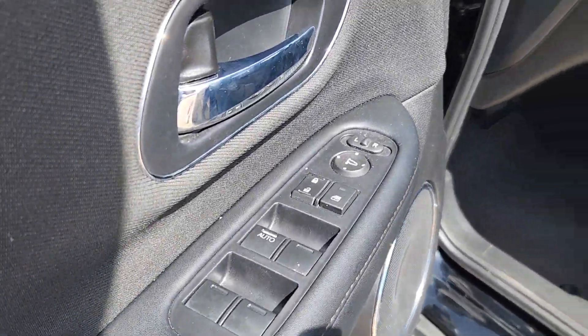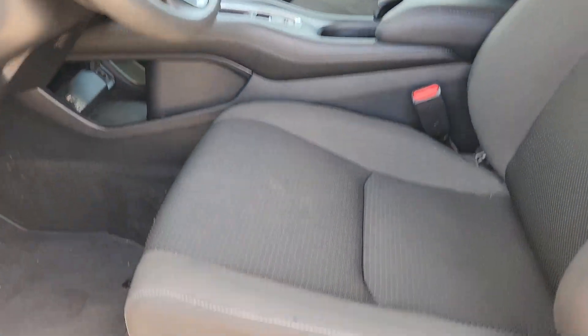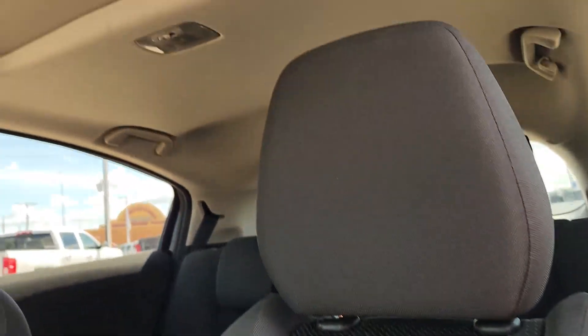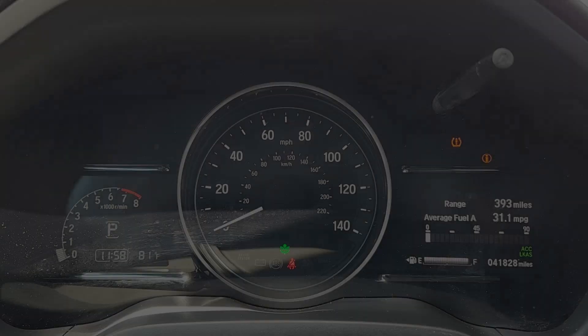Apple CarPlay and/or Android Auto, Pre-Collision System, Heated Driver Seat, Moonroof, Keyless Entry, Heated Mirrors, Fog Lamps, Satellite Radio, Backup Camera, Aluminum Wheels.